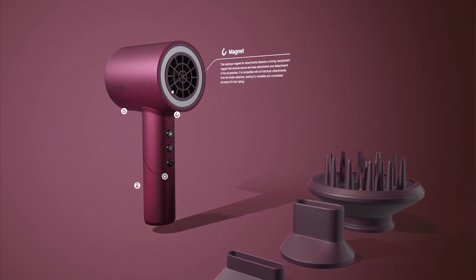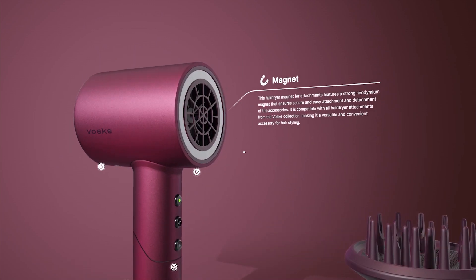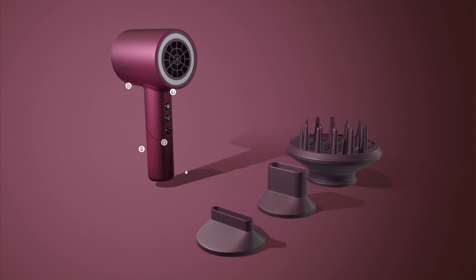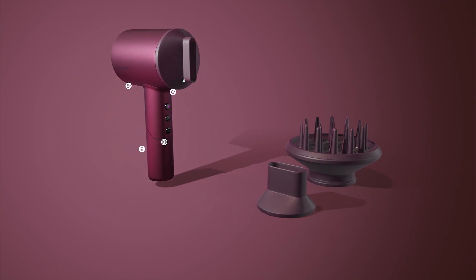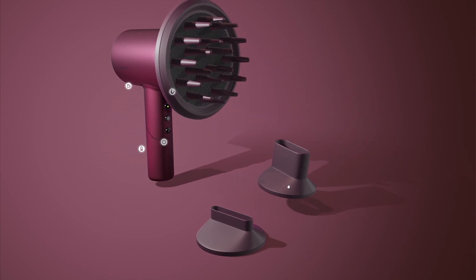The first hotspot highlights the product's main functionality, which is the magnetic strip for easy on or off operation. The animations demonstrate how each part can be attached and removed. The idea is clearly explained with a slight pullback of the hairdryer.